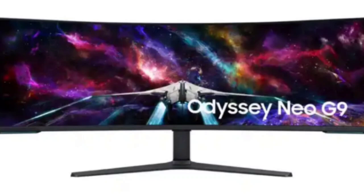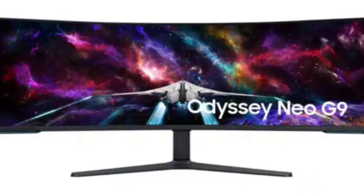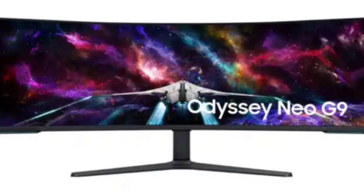Samsung Odyssey Neo G9 has launched in India as the world's first monitor with a DUHD screen. The Odyssey Neo G9 57-inch has been launched in India as well as internationally. The gaming monitor is priced at more than 2 rupees lakhs in India, and is made in a way which seems as if two 32-inch UHD monitors have been combined together.